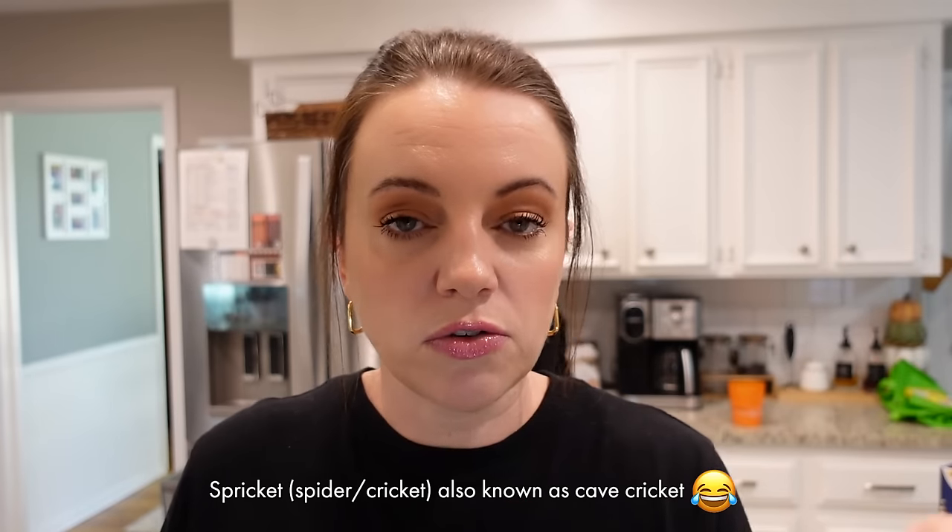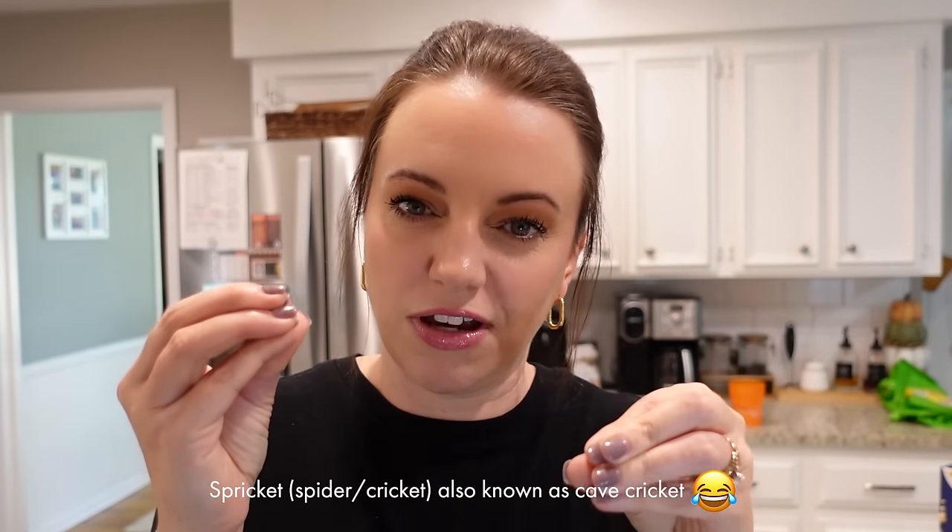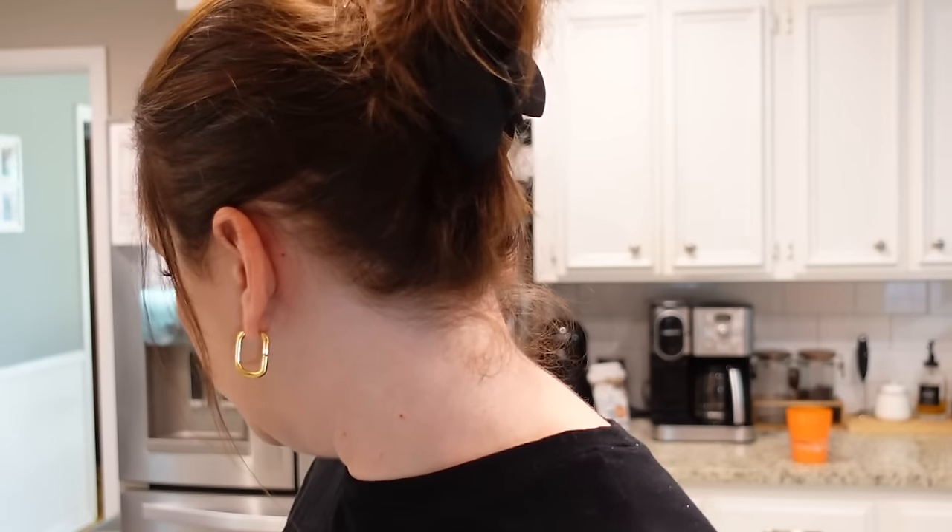Steven and Cole have killed sprickets lately. If you don't know what a spricket is, it's a spider slash cricket — just a cricket, but it looks like a spider and it hops. They're gnarly looking. Anyway, we've had a couple of them and I swear I just heard one. Okay, I'm moving on.